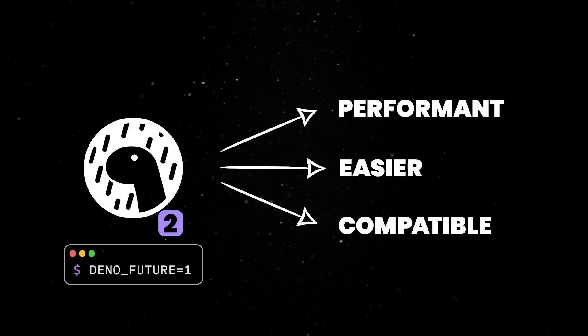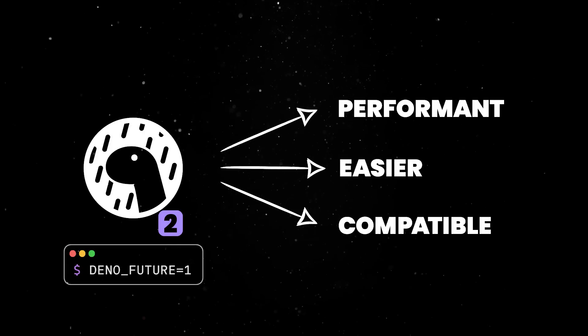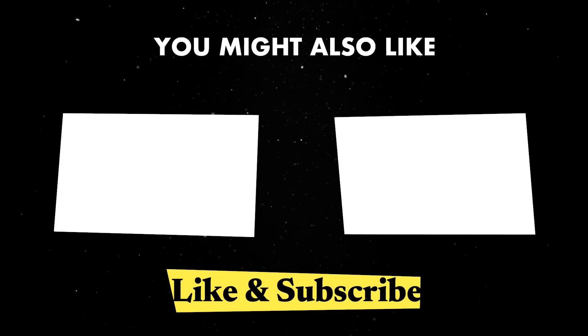The standard library is just one of the many cool things we are offering, so if you want to find out more about the Deno platform goodies, you should check out one of these videos next. Until next time, thank you for watching.